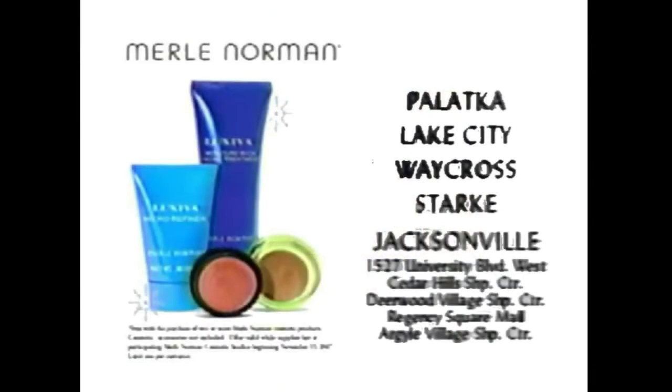Come into Merle Norman and discover just how beautiful you can be. Come in today for your gift free with purchase of two or more Merle Norman cosmetic products.